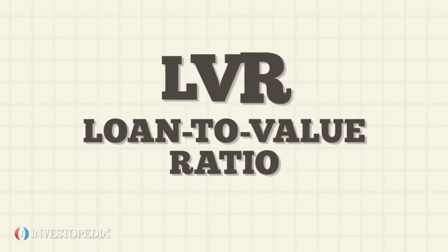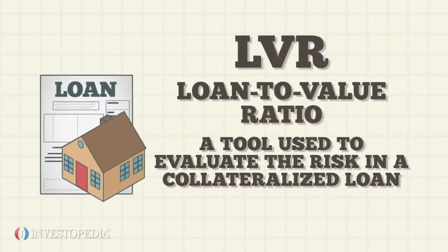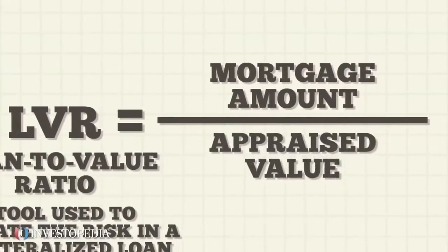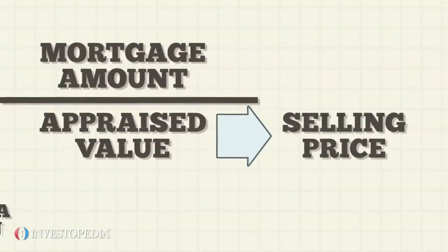Loan-to-value ratio, LVR, is a tool used to evaluate the risk in a collateralized loan, usually a mortgage loan. The ratio is equal to the mortgage amount divided by the property's appraised value. Often, the appraised value is the same as the selling price, but the bank will usually require an official appraisal anyway.